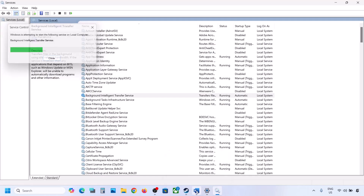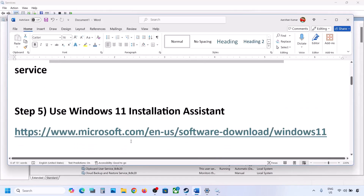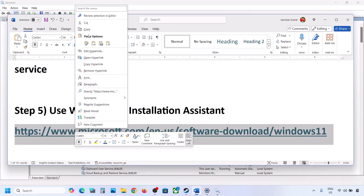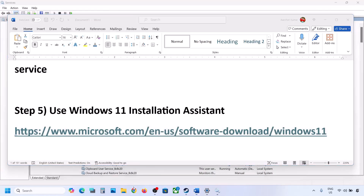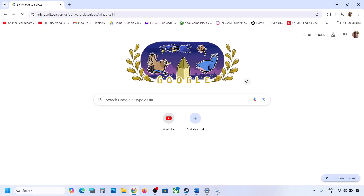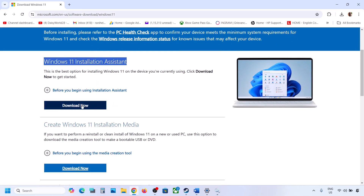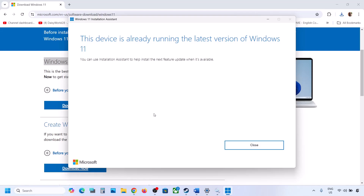If it's still not working, the next step is to use the Windows 11 Installation Assistant. Copy the link provided in the video description and open it in a browser — it will take you to the Microsoft website. Click Download Now, run the exe file, and click Yes to allow. If an update or install option appears, install it and restart the computer.